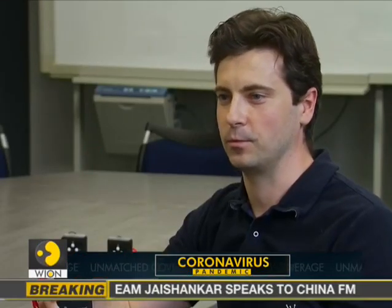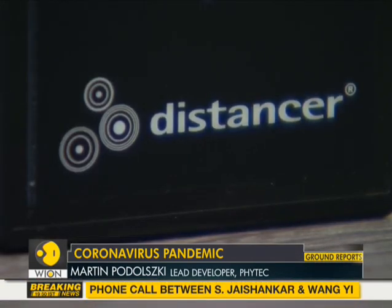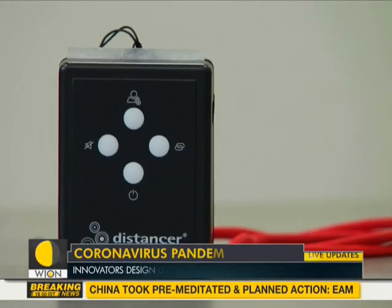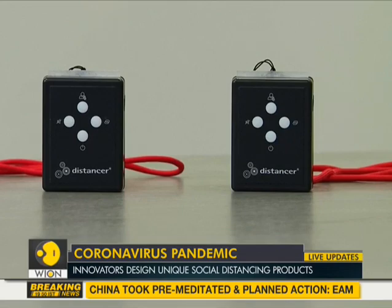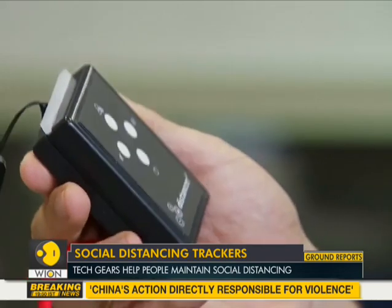Our device is clearly different. It uses ultra-wideband technology, which measures the time a signal takes to travel from one Distancer to another and back again. This is a very, very precise measuring method. That means we know exactly how far away the other Distancer is.